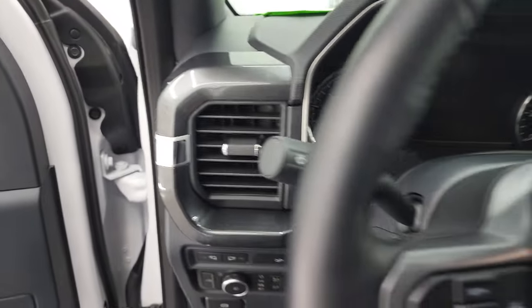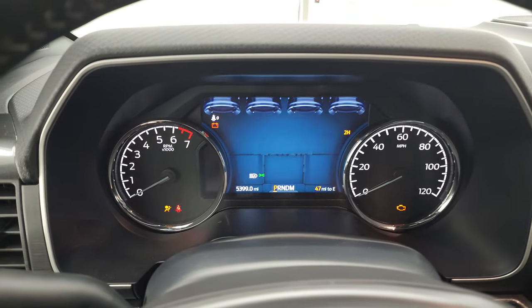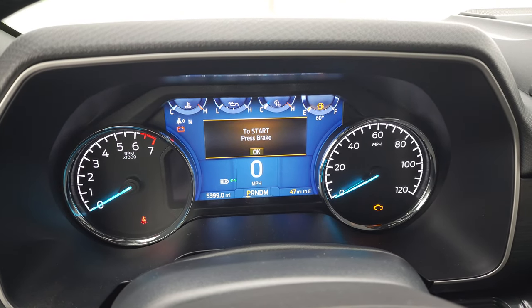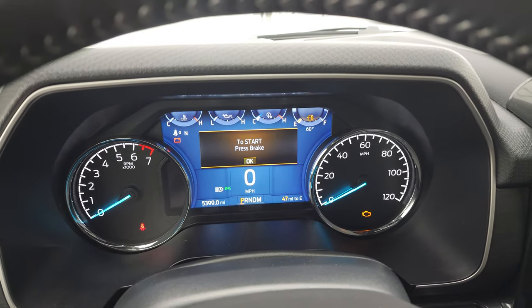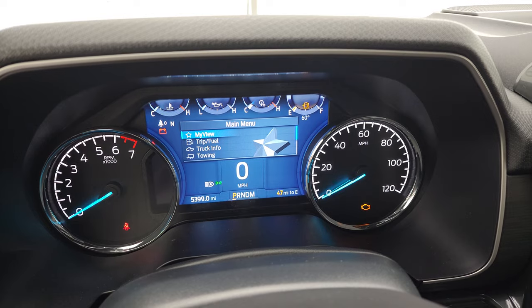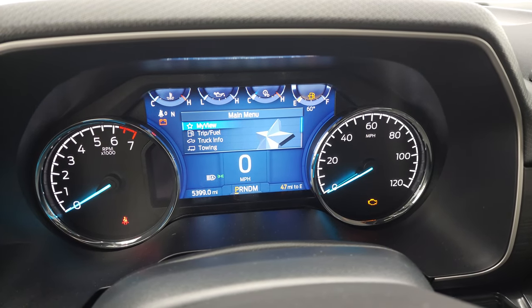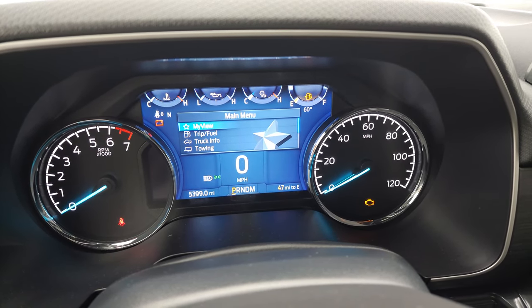We'll hop inside. Check out the miles, radio, and everything that this truck has to offer on the interior. You can see that this one only has 5,399 miles on it. And yes, we're going to be putting some gas in this truck after this video. You get the big instrument cluster, digital speedometer, all your information on there, miles to empty, all that good stuff. And it's very, very clean.